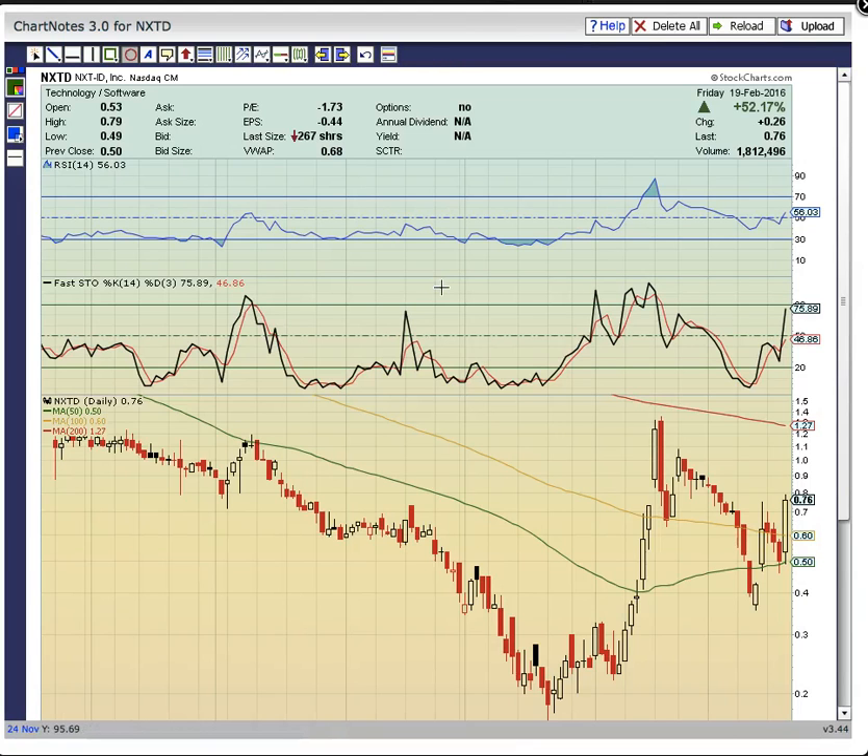The next chart is another daily chart with 50, 100, and 200-day moving averages. NXTD held the 50-day moving average at the 0.50 support level and bounced off that level on Friday. There's a really nice move above the 100-day moving average, with a close at 0.76 above it. Now that puts the 200-day moving average at 1.27 on deck — that is going to be the key level to break after the candle here on the 26th.